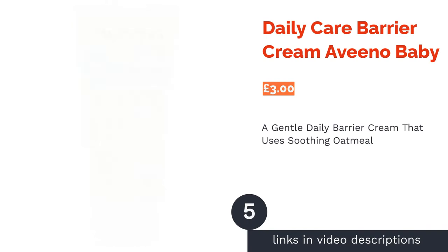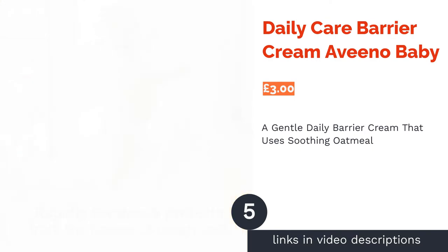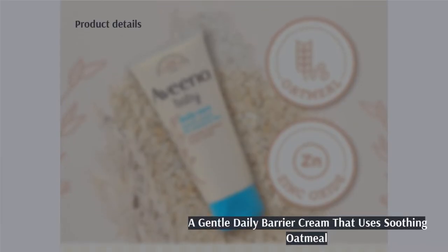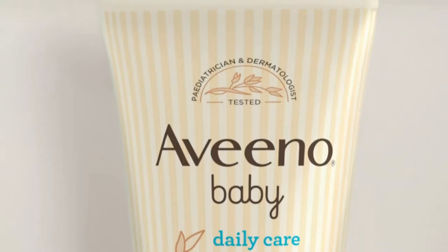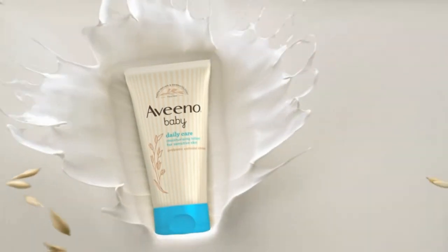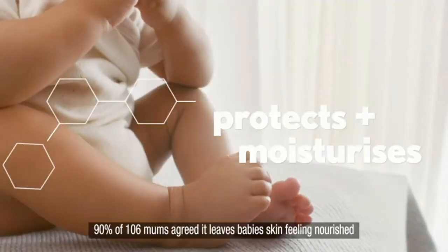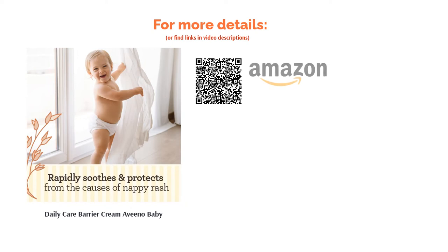The next product is the Daily Care Barrier Cream by Aveeno Baby. Aveeno's Baby Barrier Cream is a pediatrician-tested product that has been specially formulated to minimize the risk of allergies. Free from dyes, alcohol and fragrance, it's gentle enough to be used daily as well as a treatment for nappy rash. As well as zinc oxide, this cream features colloidal oatmeal as a key ingredient, boasting anti-inflammatory and antioxidant properties — an emollient that does wonders for soothing dry and irritated skin.